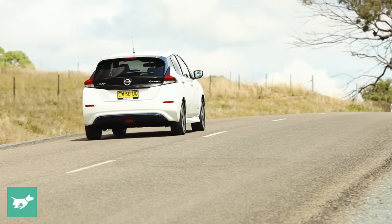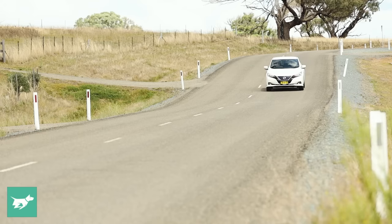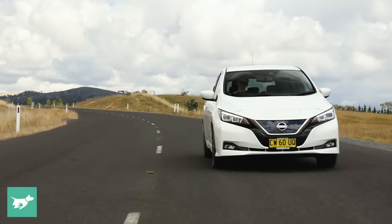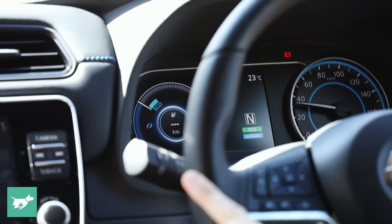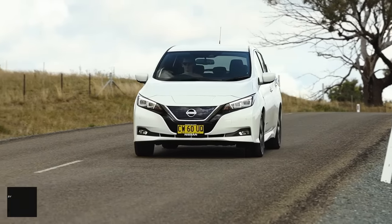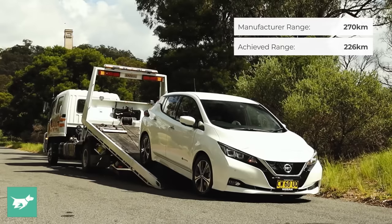We're on the beginning of the first of our exhaustion laps. Now we're down to 4% and the Leaf has stopped giving me a range readout. No percentage on the battery, no range left, and yet it's still going fine. There goes the power. We're in turtle mode. We're in neutral — coasting. It's put us into neutral to coast us to safety. The Leaf is done. Short of the 270 k range, but only by 45 k.